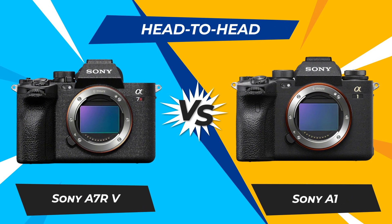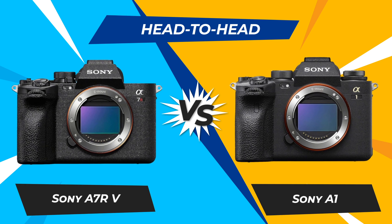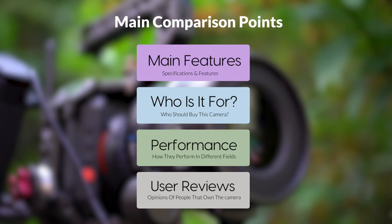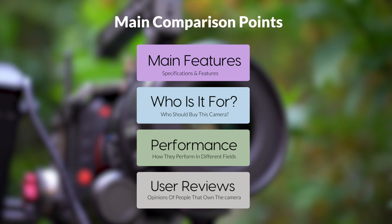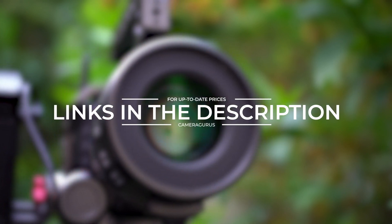Today we are going to compare two popular cameras, the Sony A7R V and Sony A1. We are going to take a look at their features, who they are for, how they perform in various use cases, user experiences, and which one is the right one for you. Links to both cameras will be listed in the description below. Let's get started.